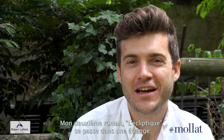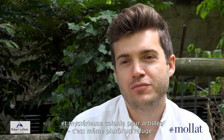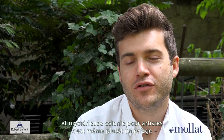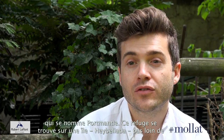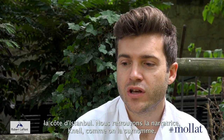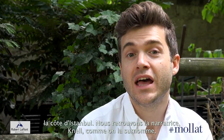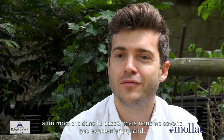My second novel, The Ecliptic, is set at a strange, mysterious colony for artists, a refuge called Portmantle, which is on an island called Hebeleada, off the coast of Istanbul. And we join our narrator, Nell, as she's known, at some point in the past.